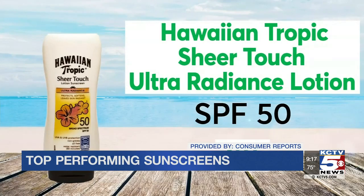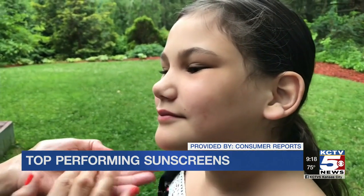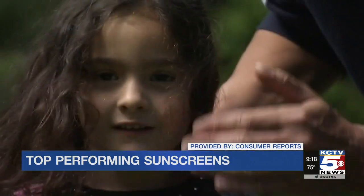Hawaiian Tropic Sheer Touch Ultra Radiance Lotion SPF 50 and Hawaiian Tropic Silk Hydration Weightless Lotion SPF 30 were the highest-scoring oxybenzone-free sunscreens in Consumer Reports' tests. Although not at the top of the ratings, they're still highly protective. Consumer Reports also recommends parents choose lotion sunscreens for kids and only use sprays as a last resort, because kids inhale the spray often, which could cause lung irritation.